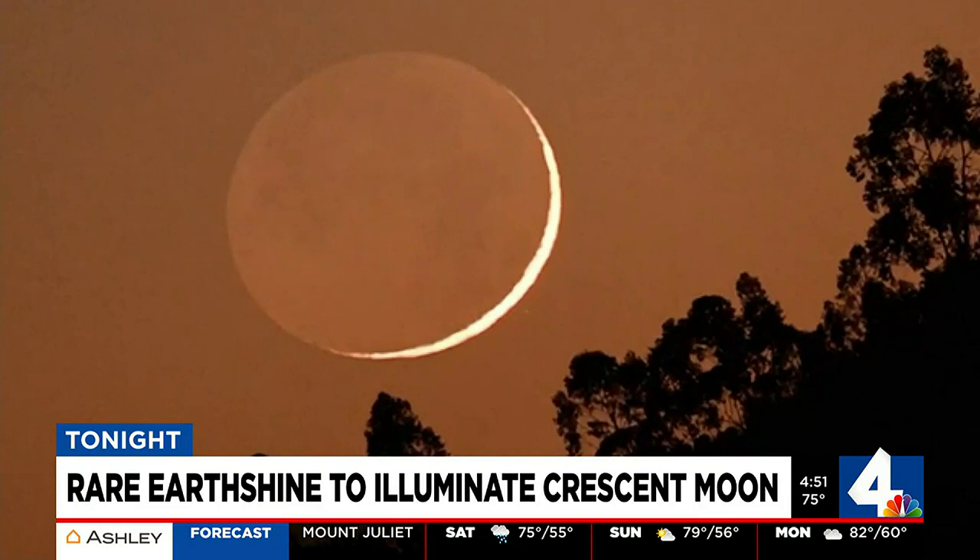The crescent part of the moon shines bright like you see here, while the dark side of the moon has a glowing look to it, and that glow is actually from earth illuminating onto it.